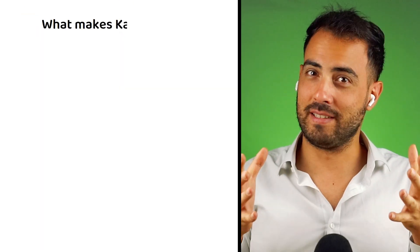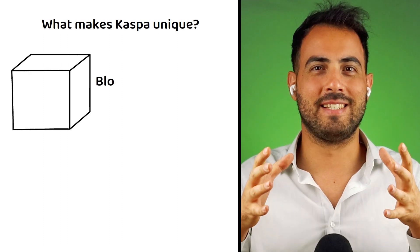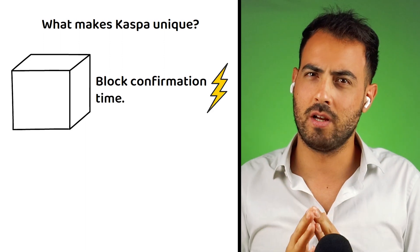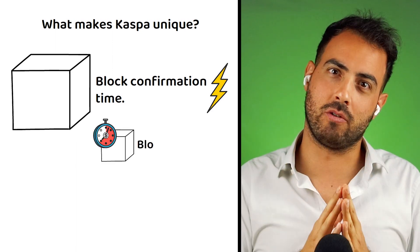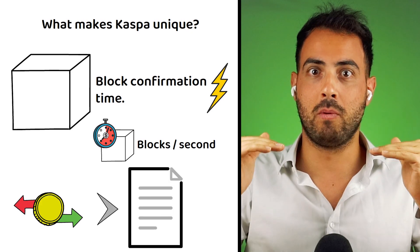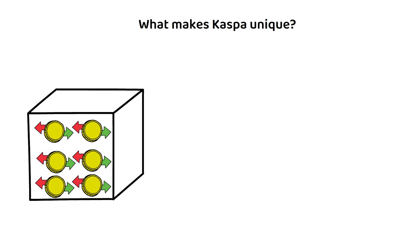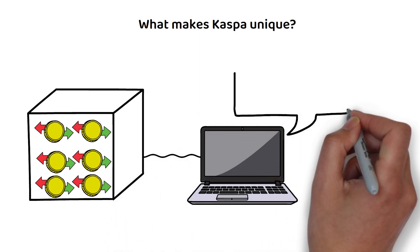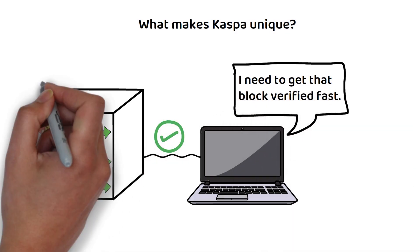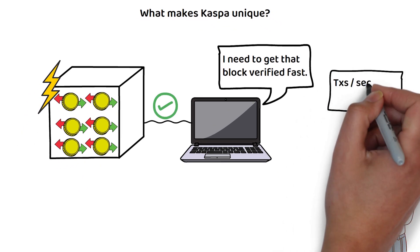What makes Kaspa unique? The block confirmation time is a large part of what makes Kaspa unique. Kaspa doesn't talk about transactions per second — they are interested mostly in blocks per second. For a transaction to be verified on the blockchain, the list of transactions that form each block must be verified. As each block could contain thousands of transactions that will not complete until the block itself has been verified, getting the block verified quickly is of the highest priority when looking to achieve lightning-quick transactions per second. In short, transactions per second is misleading if you cannot verify the blocks fast enough.